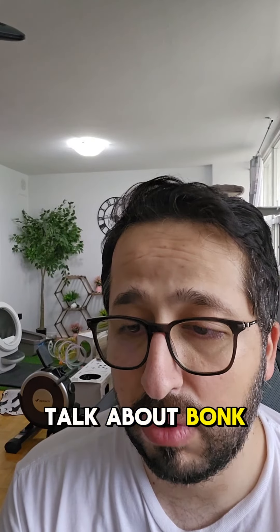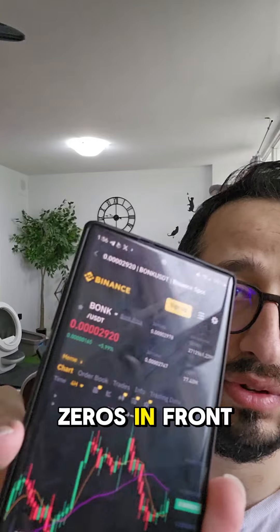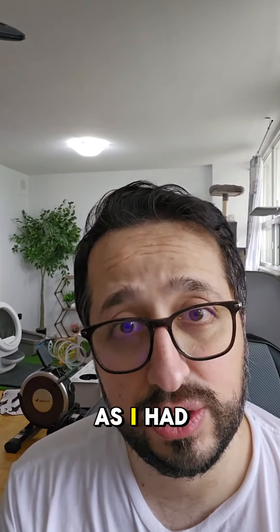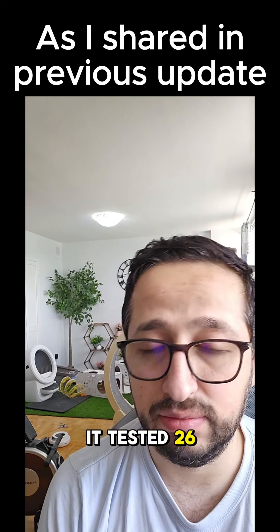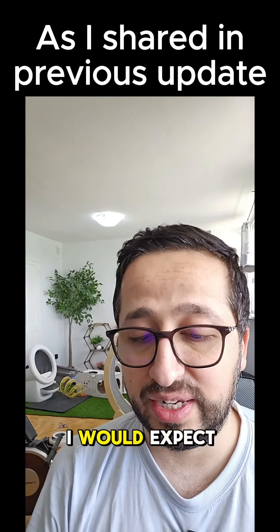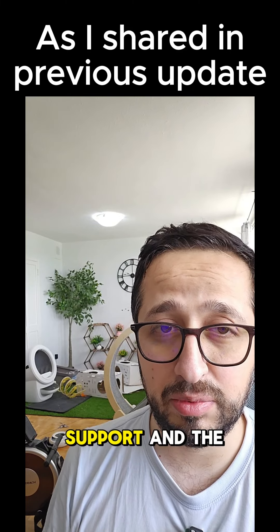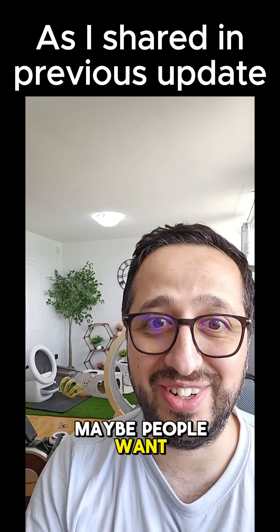We are going to talk about BONK. BONK is sitting at 29 right now — it has four zeros in front of it, but you can see it is sitting at 29 as I had shared in my previous video. Right now it is back to its support; it tested 2600 very beautifully. You can see the wick is on 2600 literally, so I would expect it to go up. But if it loses this support, the next stop is 2200.